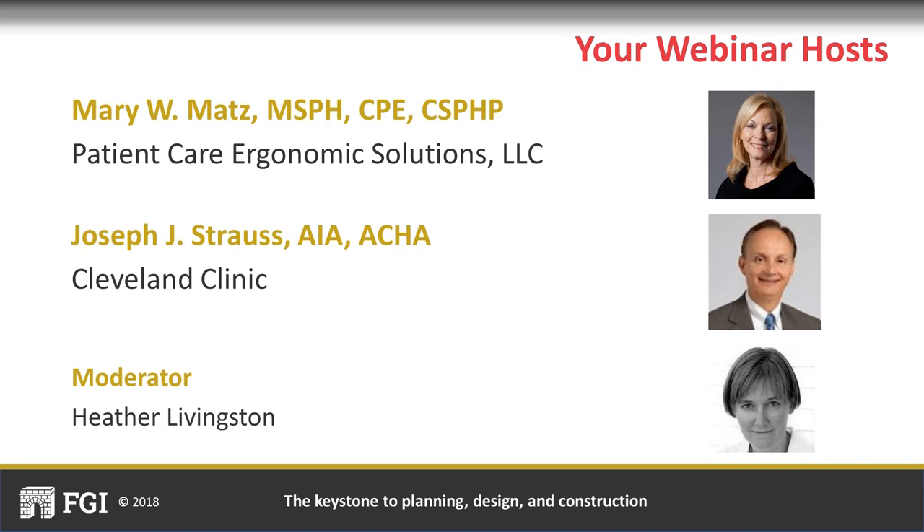She assisted in the development of the safety risk assessment in the 2014 guidelines and was co-chair of the group that developed patient handling criteria for patients of size in the 2018 guidelines. Joe Strauss is a director of planning and design at the Cleveland Clinic, responsible for renovation and new construction including the 160-acre main campus, nine regional campuses in Northeast Ohio, and other US and international locations. He's been a member of the FGI Health Guidelines Revision Committee since 1992.